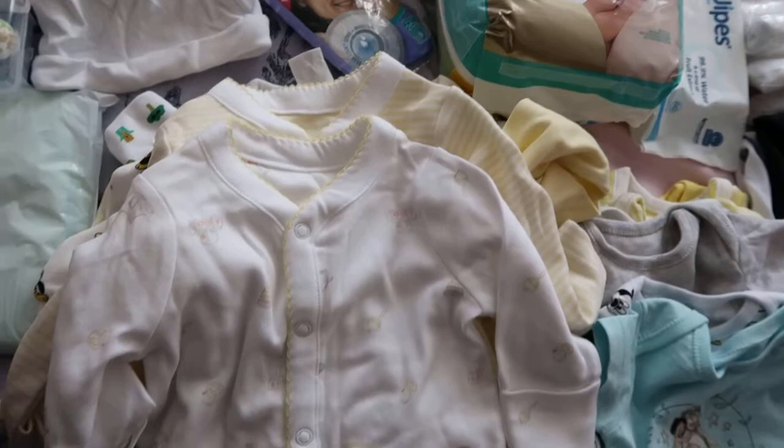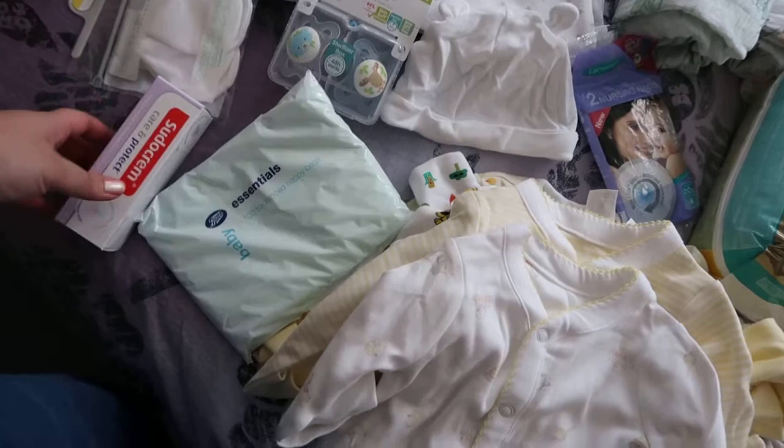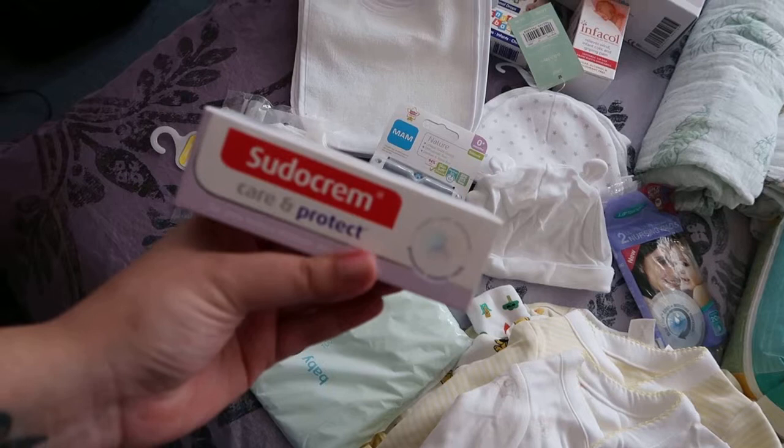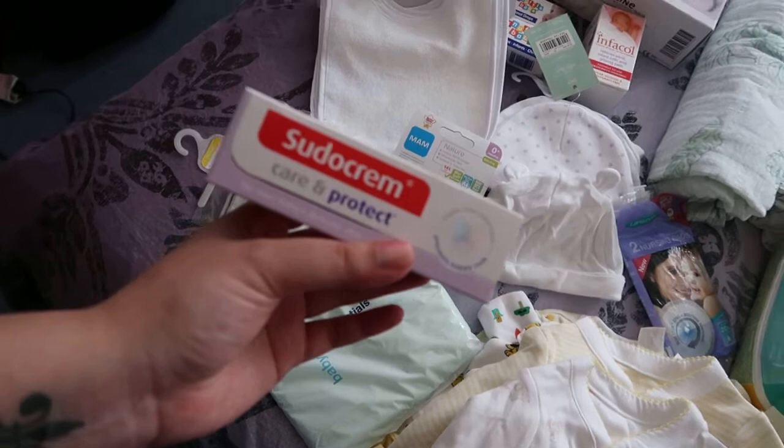Next up, I have some fragranced nappy bags from Boots — really cheap, less than a pound. I also have Sudocrem Care and Protect, which is a nappy rash barrier cream to prevent nappy rash when you change the baby. I found it was really good last time — we didn't have any problems with Ralph when we used it.